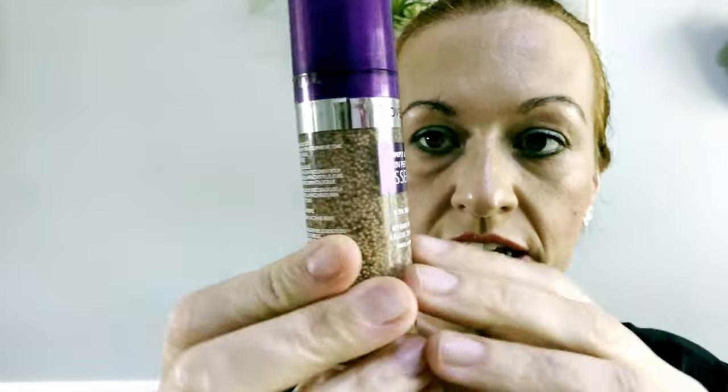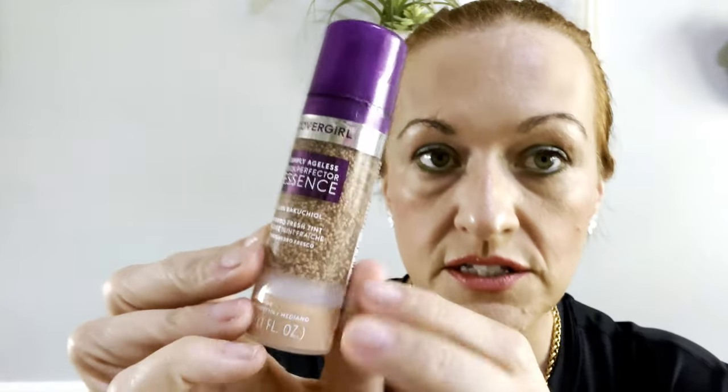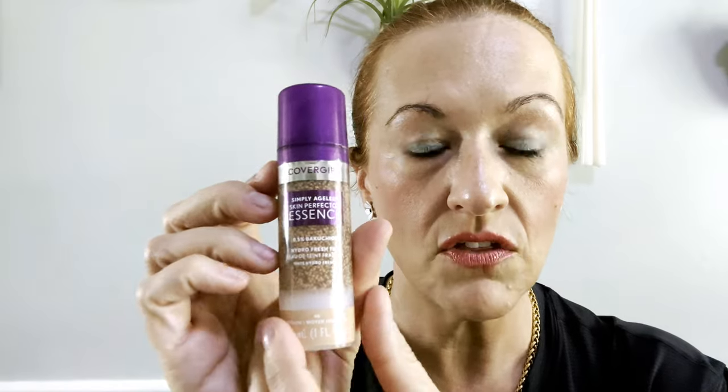I don't usually use foundation per se, but I've been using this for the past year — Covergirl Simply Ageless Essence. It's one ounce, in the shade Medium because of my self-tan. It has those little beads and it's a dupe for the Chanel one. I think this is under $15 while the Chanel one is just over $50 — a very good dupe. It's not sticky or tacky. I apply it with a kabuki brush on my cheeks, a little forehead, and a little down the neck. I'll link a full review below.